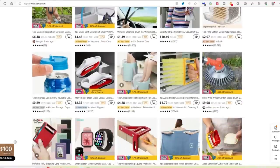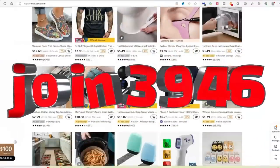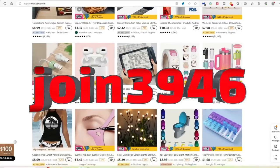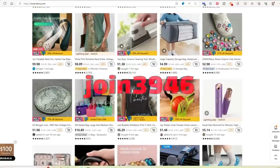If you are interested in ordering from Temu, I do have a coupon code for you: JOIN3946. When you put that code into the search bar of the app, you will get a bundle of coupons that are worth $100.